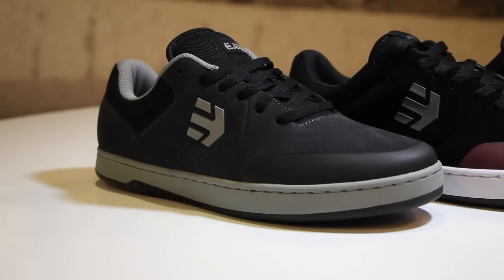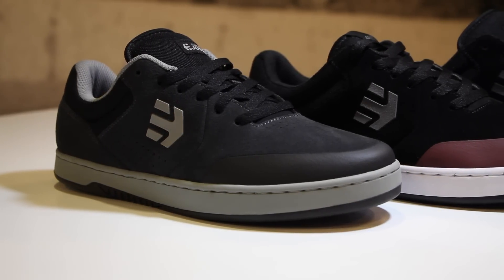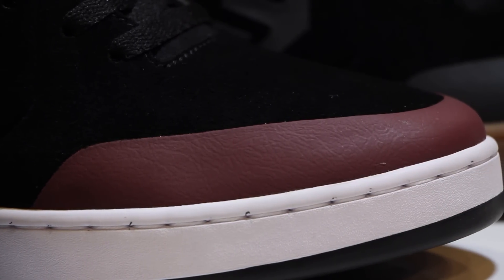The Marana has been in the line for quite a few seasons now and it's probably our most durable shoe on the market. People just buy it over and over again because they know it works — especially Jocelyn and guys like Sheckler going down big stuff. They need the support, the durability, the impact protection. But in some cases, because the upper is so durable with the TPR toe cap, sometimes the outsole kind of wears out quicker than the upper.